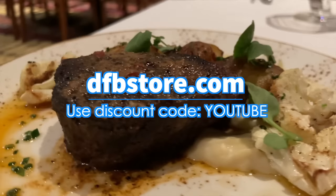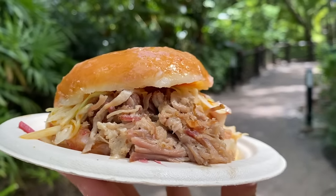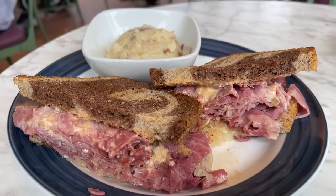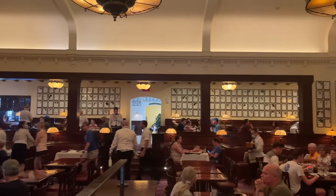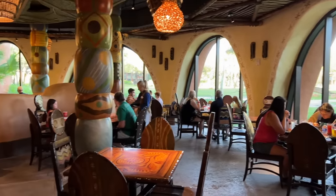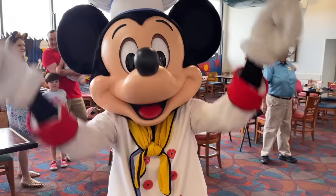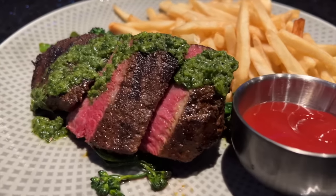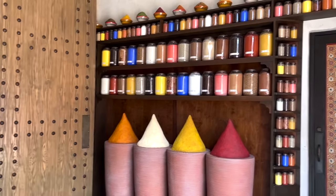Whatever guidebooks you want to download from DFBstore.com, type in savings code YOUTUBE for a discount. Now, the last important tidbit on food: Advanced Dining Reservations. In order to dine at table service restaurants, it's best to make reservations ahead of time. Advanced Dining Reservations open up 60 days before your first park visit, though you can still make reservations anytime after that. Your best chance of getting a table at the most popular Disney restaurants is right at that 60-day mark, so set yourself a reminder. You can book those reservations on the My Disney Experience app or on the Disney World website.